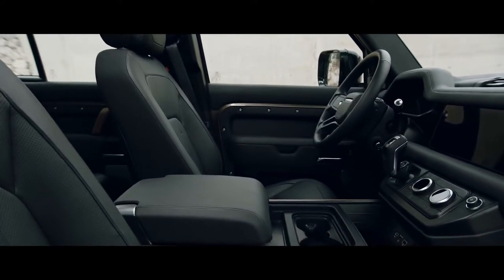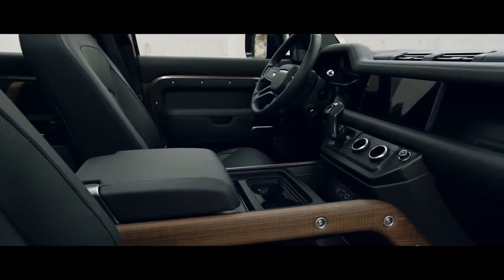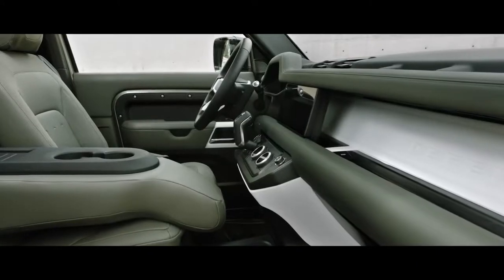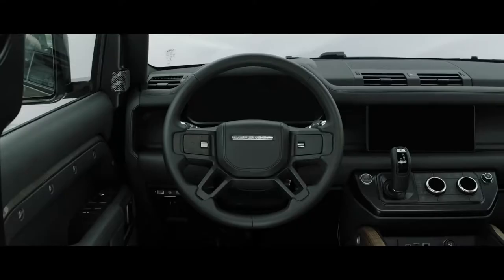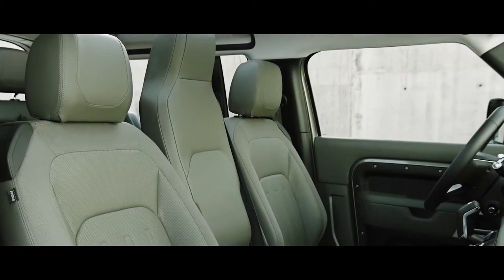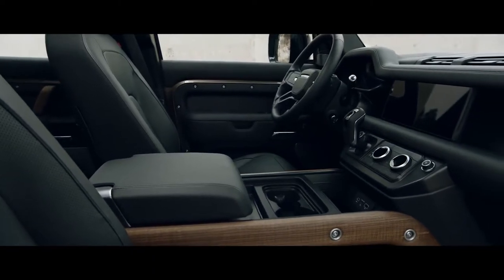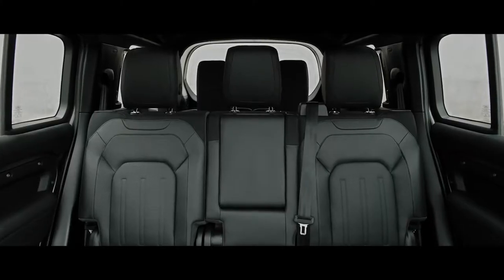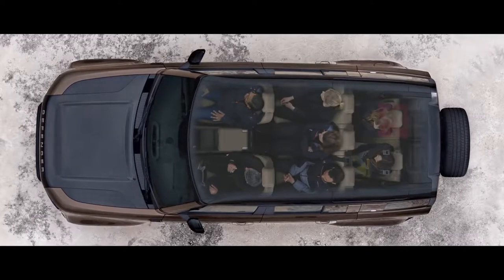Defender's interior is every millimeter as contemporary as its exterior. Exposed structural surfaces, including the cross-car beam, are finished in a highly durable textured powder coat, and are available in a variety of colors. Choose between a cabin walkthrough or a front jump seat. Or select a front center console, with or without a refrigerator. You also have a choice of five or six seats in the 90, or up to seven in the 110, ensuring the space can be configured any number of ways, including yours.